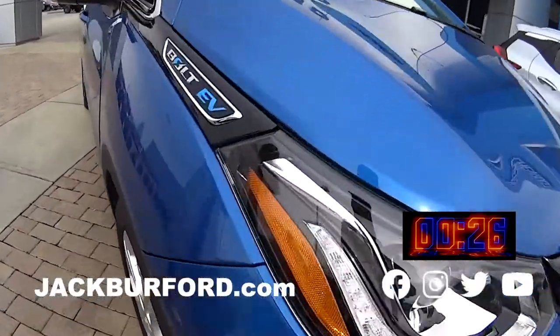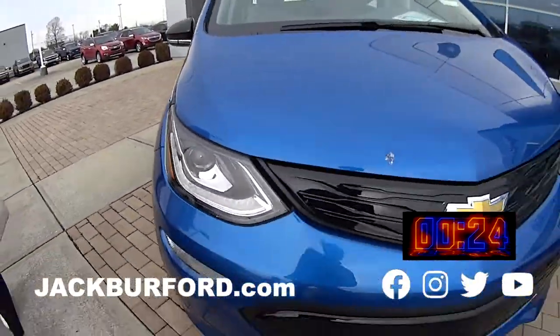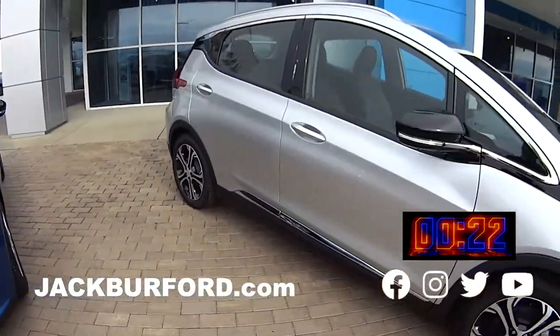We have the Bolt EV in this great blue color. Got some great wheels on it. It's a beautiful color. This one's silver.